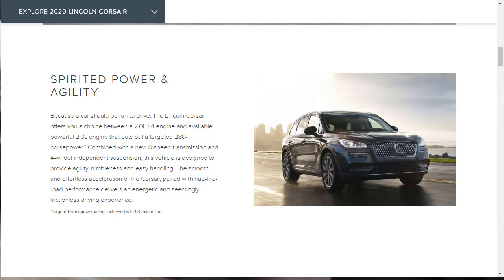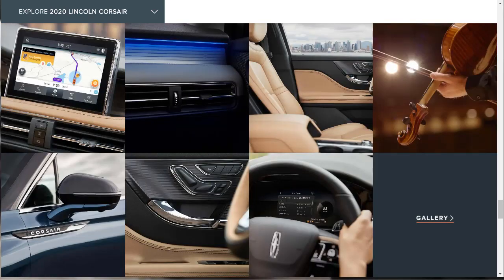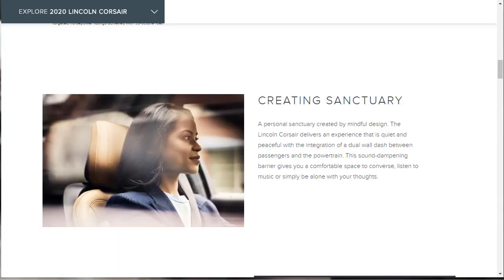With the smaller engine, buyers can choose from either front-wheel or all-wheel drive, but opting for the 2.3-liter engine brings all-wheel drive as standard. The 2020 Lincoln Corsair boasts a handsome interior in line with other Lincoln SUVs like the Navigator, Nautilus, and Aviator, with soft leather and plenty of features. An 8-inch touchscreen running Lincoln's SYNC 3 infotainment system is standard, and a 12.3-inch digital gauge cluster is optional, along with a 14-speaker Revel audio system, head-up display, and smartphone app control.